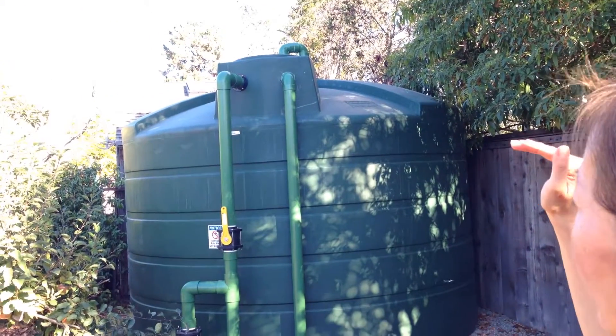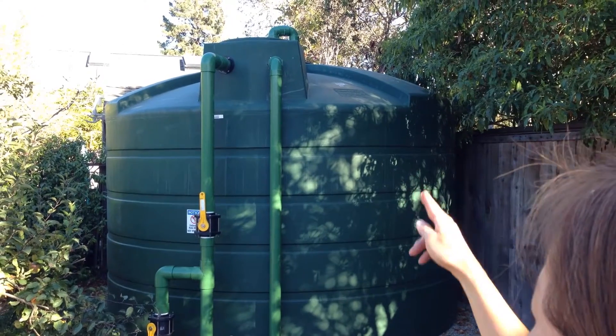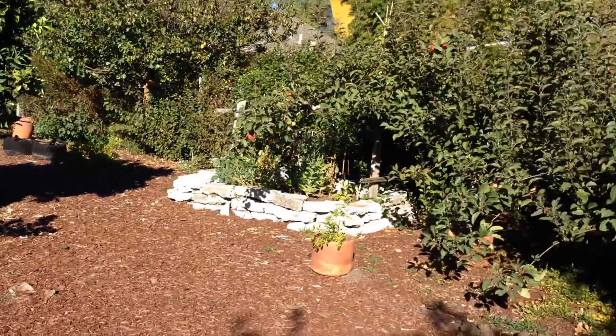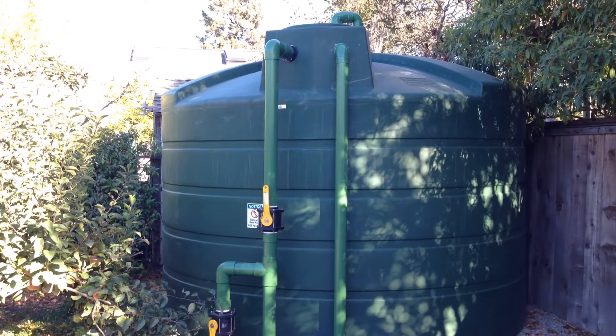We're capturing rainwater and we have it stored in a 5,000-gallon tank. We use it not for irrigation, but to flush our toilets and do our cold water laundry — because you don't have to have super clean water to flush the toilets. The rain falls on the roof, rolls down, collects at the gutter, goes through a downspout right in the middle of the deck, down the pipe, all the way underground, and up the pipe on the left into the tank. It's all gravity-fed. And we lasted the entire year on rainwater for flushing toilets and doing laundry.